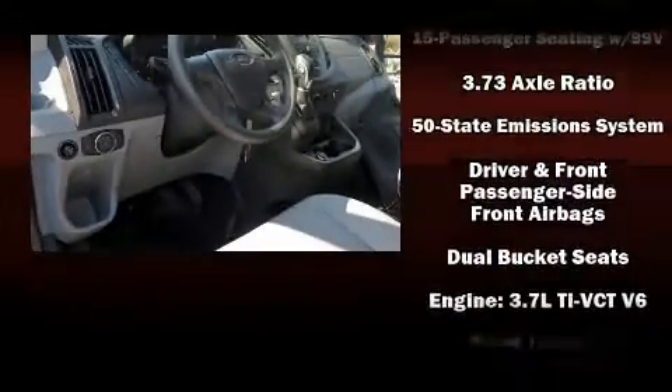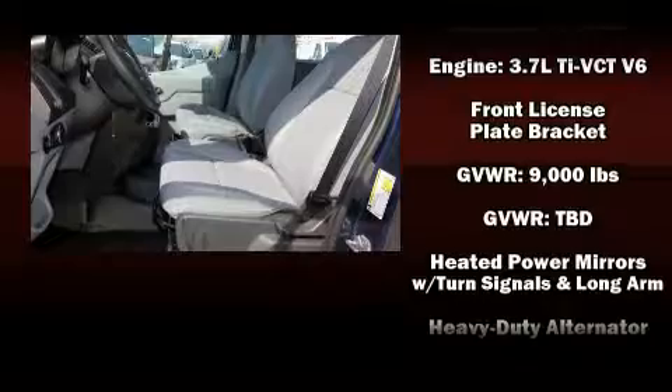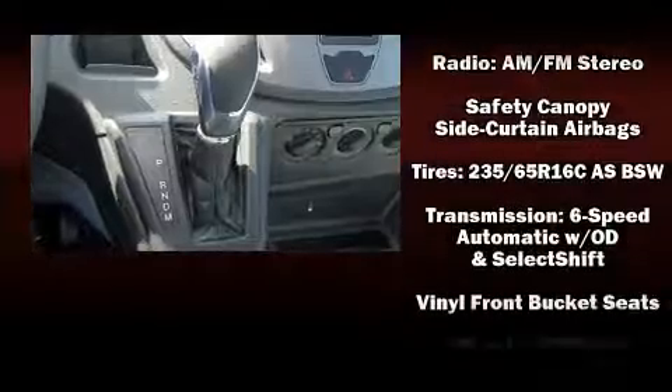Additional safety features include traction control, brake assist, a panic alarm, and four-wheel disc brakes with ABS. Electronic stability control stands out as a technologically savvy innovation, keeping you better connected to the road.